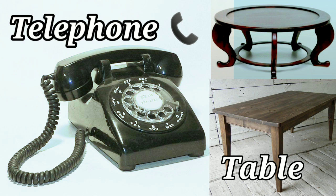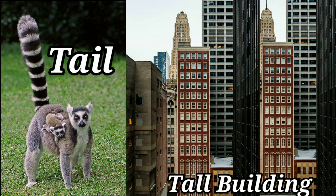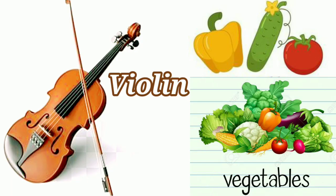T-A-B-L-E Table. T-E-A — a cup of tea. T-A-P Tap. T-A-P-E Tape. T-A-I-L Tail. That is a tall building. U for Umbrella. Unicorn. U-M-B-R-E-L-L-A Umbrella.